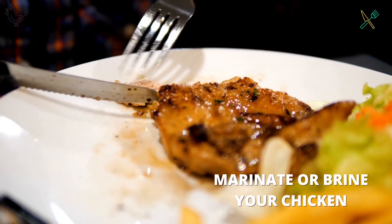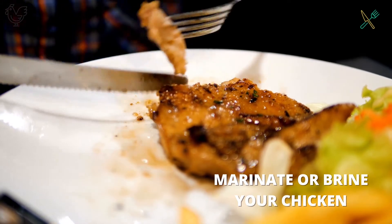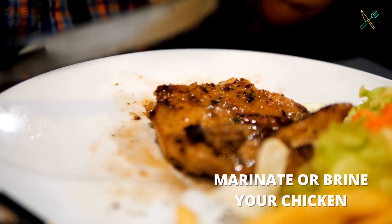An example of a good basic marinade would be Italian dressing. Marinades can be store-bought or made at home very easily.